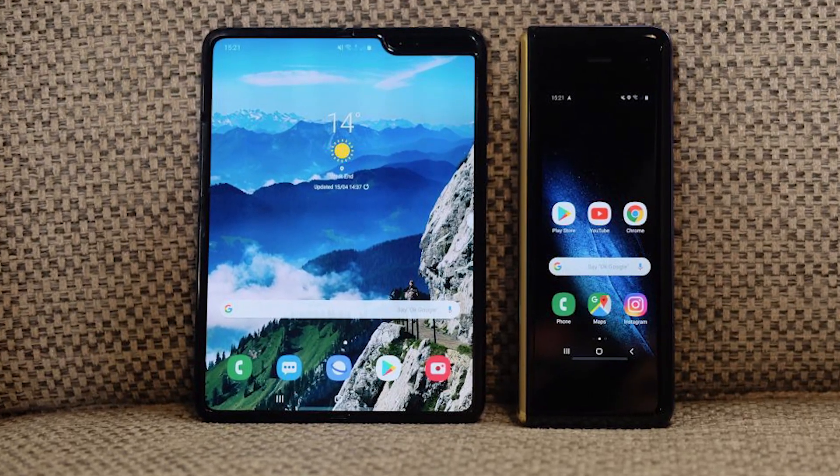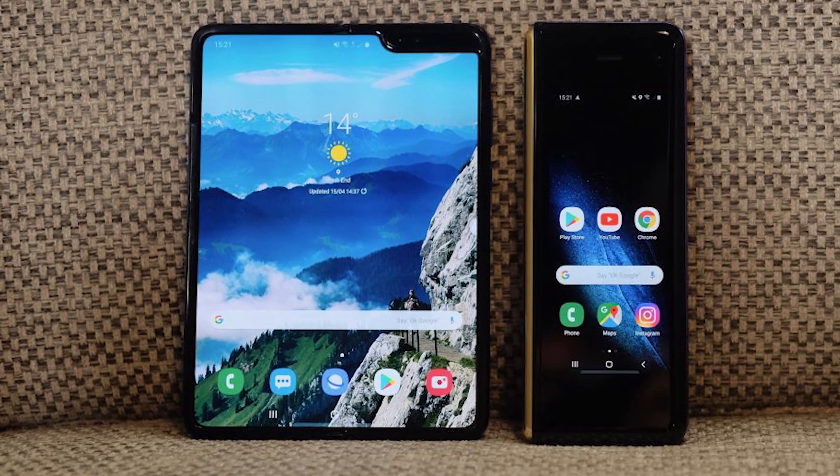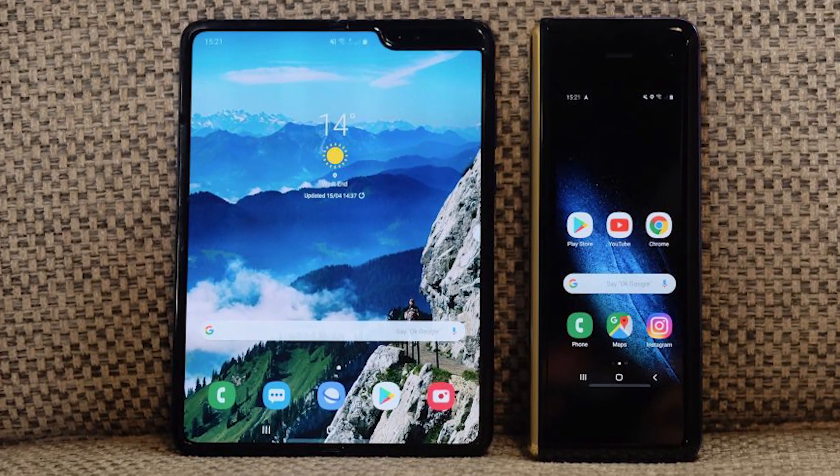I know you guys were really excited for the Samsung Galaxy Fold to come out — many of you had already placed an order — but it seems the company has delayed the release until around May. According to the Wall Street Journal, the Galaxy Fold should be available sometime in May at the earliest, but that might be wishful thinking. Samsung didn't give an actual release date; they left it pretty much open ended.